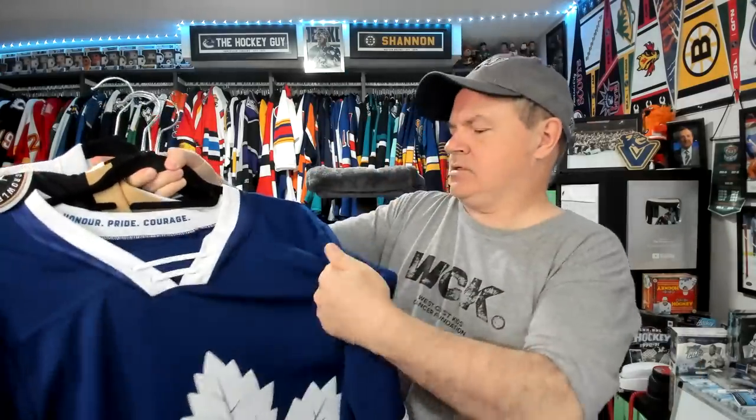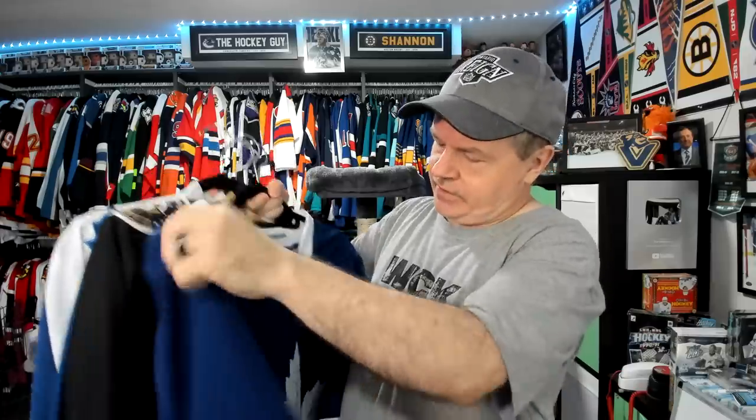This newer Toronto Marlies jersey I got through the Toronto Marlies team store because you avoid paying duties coming across the border. It doesn't make sense to pay duties when it's the same price in the U.S. or in Canada. The Marlies old-fashioned logo — everybody likes it.